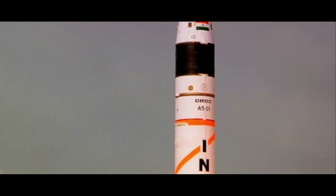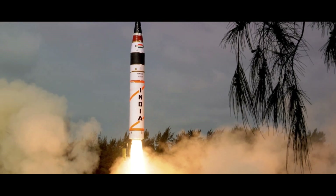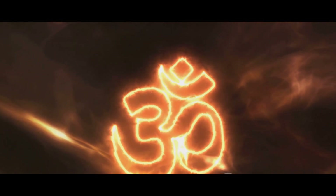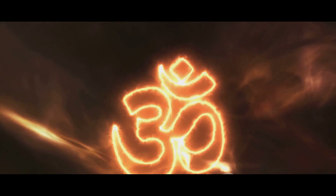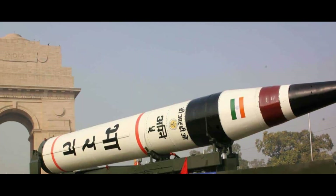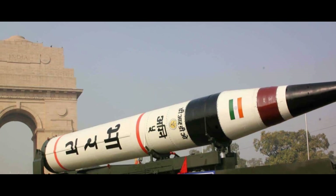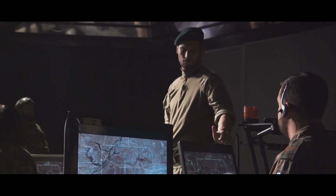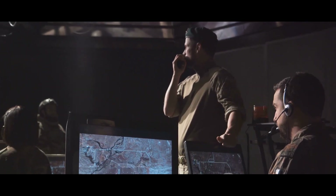First on our list is the Indian Agni V, a powerful testament to India's technological prowess. The Agni V, translating to 'fire' in Sanskrit, is India's first Intercontinental Ballistic Missile, propelling the nation into an elite club of countries with such advanced weaponry. The Agni V is a three-stage solid fuel missile, which means it uses solid propellants that are stable at room temperature, making it ready to launch at a moment's notice. With a range of over 5,000 kilometers, the Agni V can reach deep into the heart of Asia and Europe.